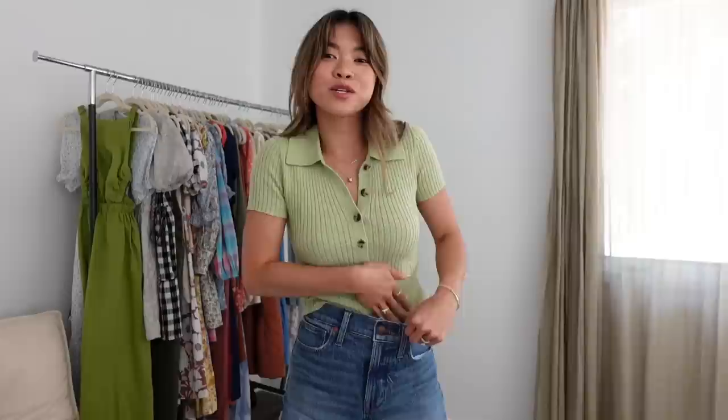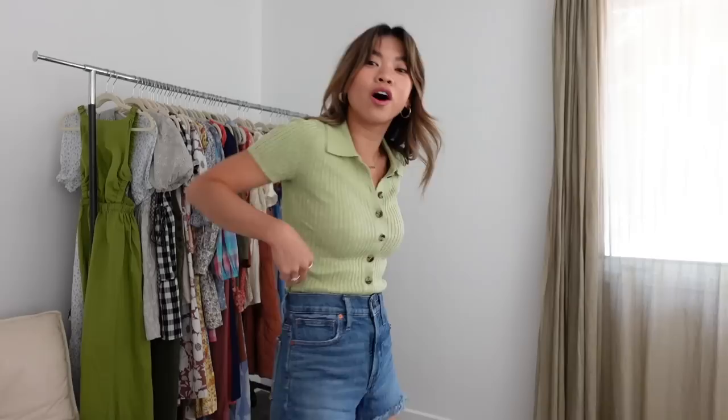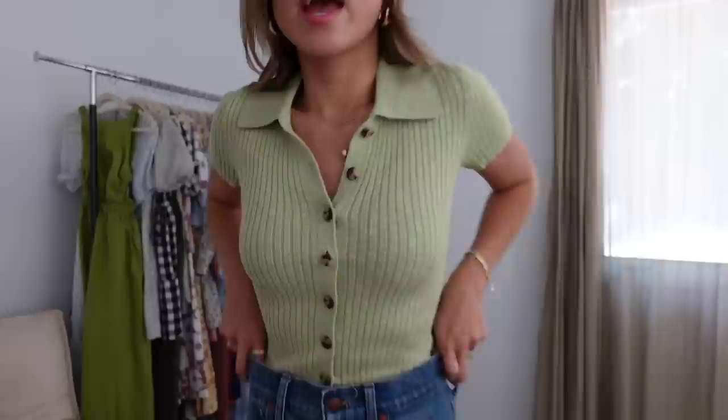I am obsessed with any type of button-down situation and this top is so cute. It's actually not that long — with a front tuck it hits right at my belly button so there's not a ton of fabric to tuck in. I really love the sleeve length and the collar. It's a beautiful green knit and I love the way it looks with denim shorts and sandals. You could also wear it with white jeans to dress it up. It's just so Madewell.